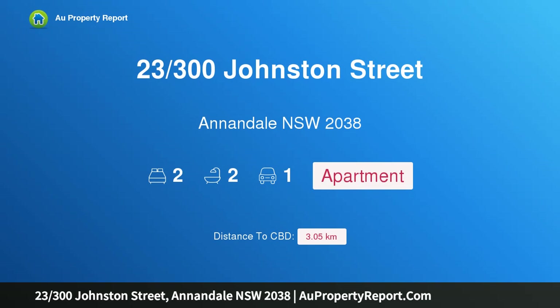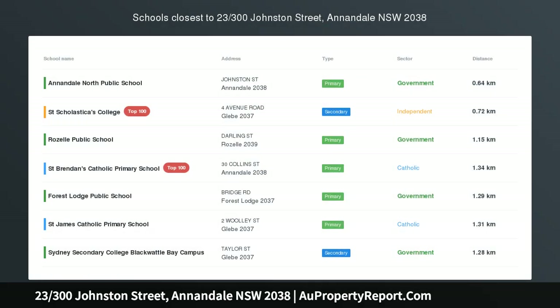Welcome to 23/300 Johnston Street, Annandale, New South Wales 2038 — signature style and modern harborside convenience. Quality design and a superb harborside location ensure this secure, stylish, and contemporary townhouse delivers a fantastic lifestyle.